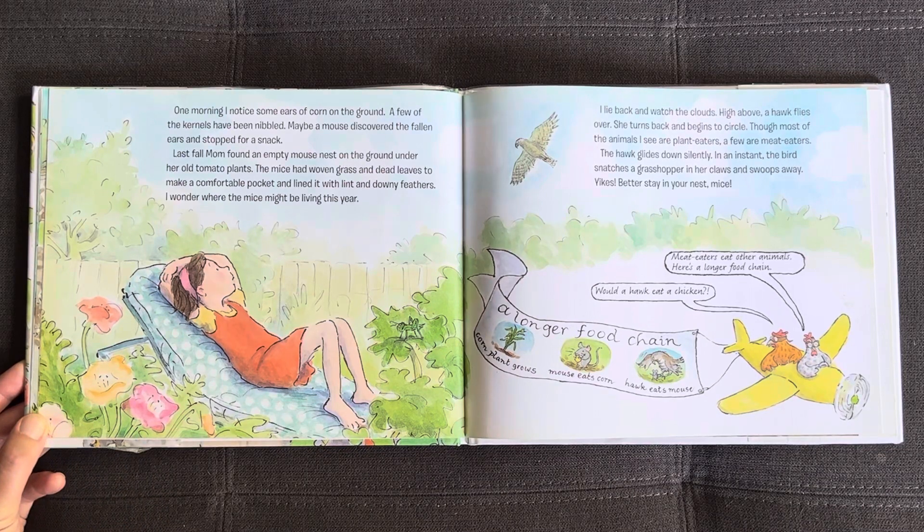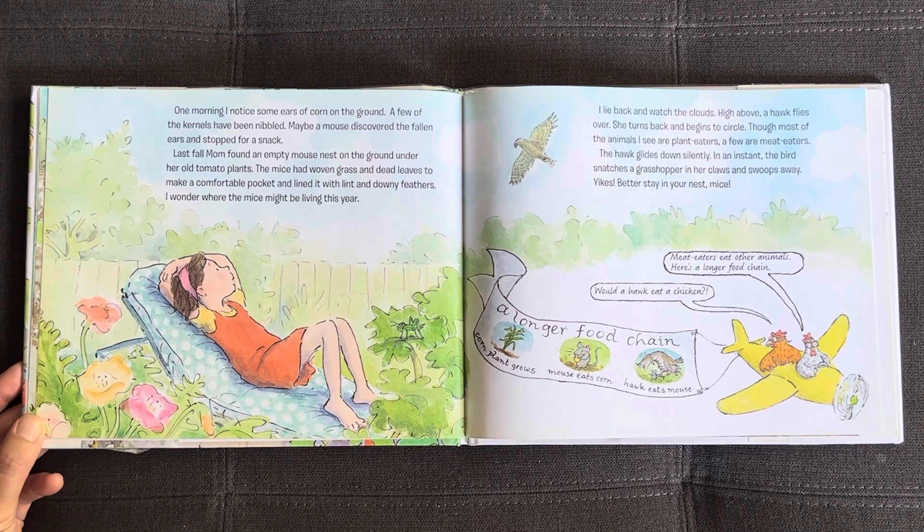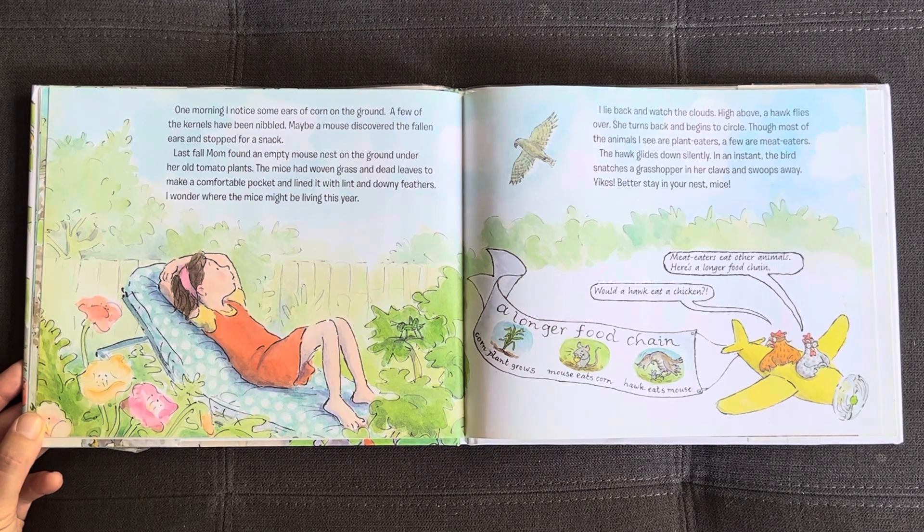One morning I noticed some ears of corn on the ground. A few of the kernels have been nibbled. Maybe a mouse discovered the fallen ears and stopped for a snack. Last fall, Mom found an empty mouse nest on the ground under her old tomato plants. The mice had woven grass and dead leaves to make a comfortable pocket and lined it with lint and downy feathers. I wonder where the mice might be living this year. I lie back and watch the clouds. High above, a hawk flies over. She turns back and begins to circle. The hawk glides down silently. In an instant, the bird snatches a grasshopper in her claws and swoops away. Yikes! Better stay in your nest, mice.